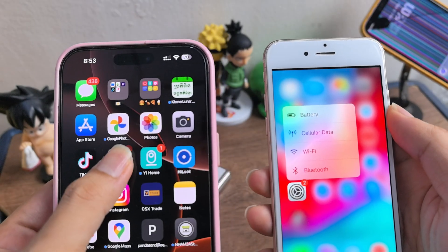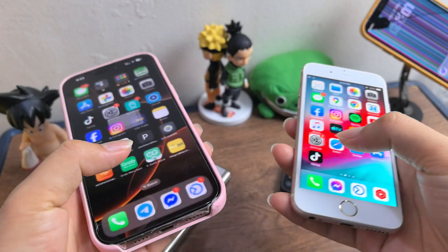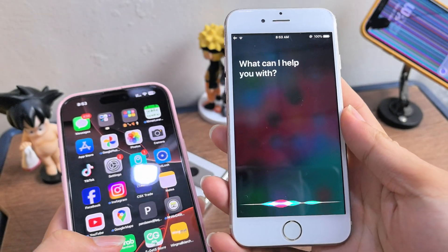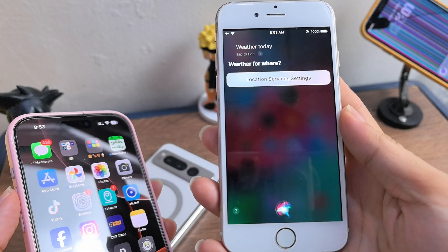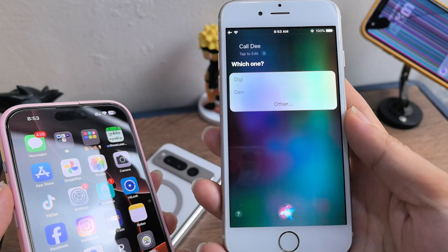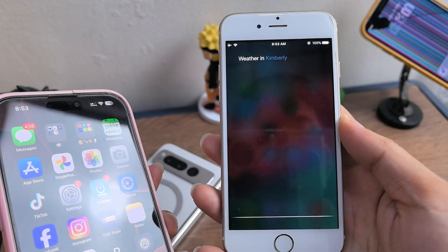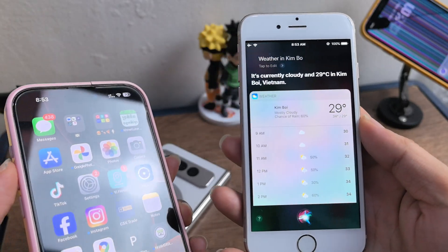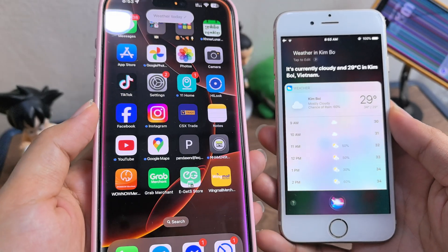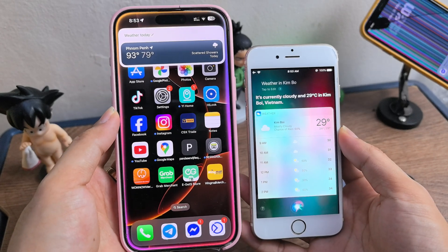Sometimes it types like this. Oh — weather today. Weather for where? Cambodia. It's currently cloudy at 29 degrees. And in Vietnam, the forecast is calling for thunderstorms today.